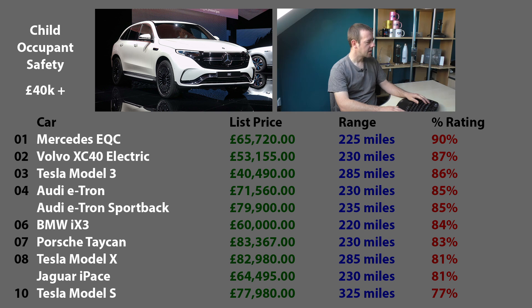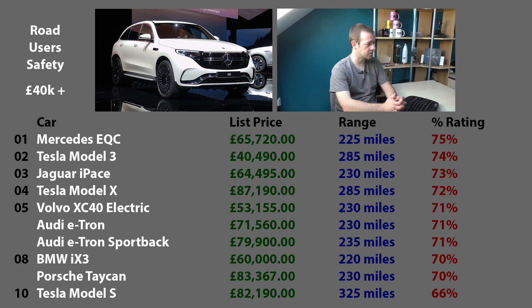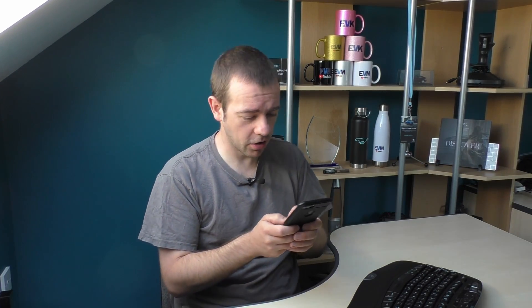Next is the category people probably care least about: road users. If you hit somebody, how safe is your car in terms of a pedestrian? It is the Mercedes EQC again, which is quite surprising given how big it is. Second is the Tesla Model 3, consistent in its safety. Third is the I-Pace, which is a bit of a surprise. Followed by the Model X, Volvo, Audis, BMW, and again bottom is the Tesla Model S at 66%. So if you're a pedestrian crossing the road, you'd want to get hit by a Mercedes EQC.